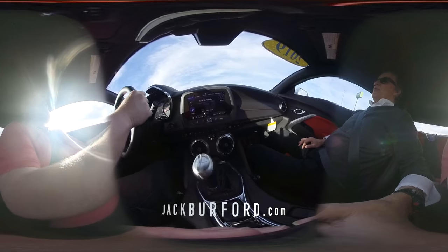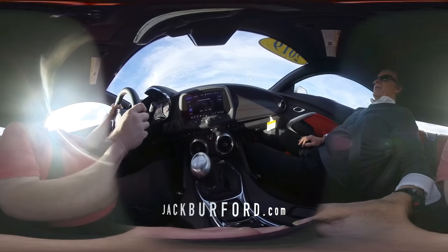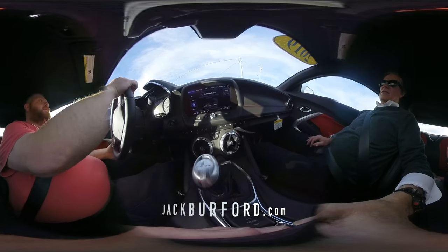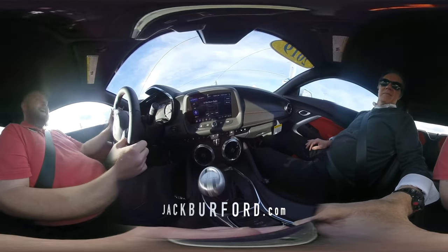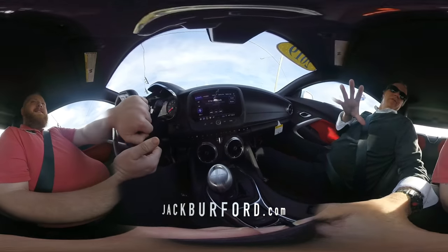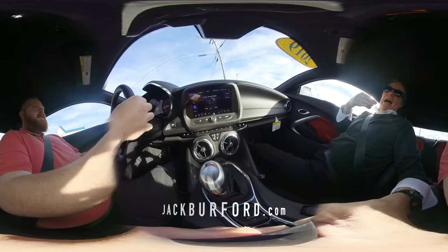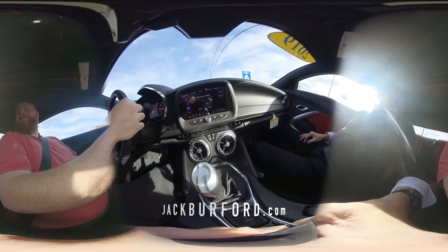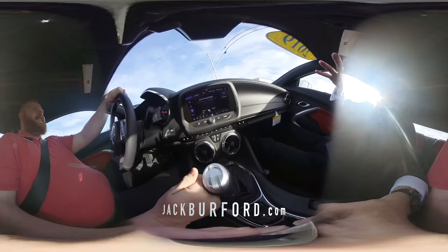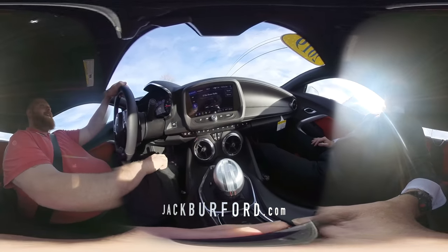We decide to take it down the new bypass. JJ's going for speed — this is one of the rare exceptions where we open it up. Randy jokes this is like when he drove the Jeep — he wishes he could drive but JJ is behind the wheel.